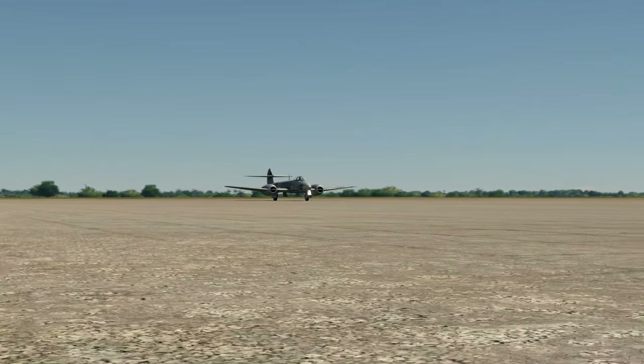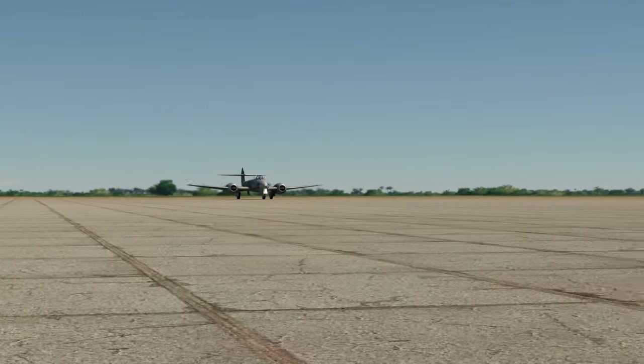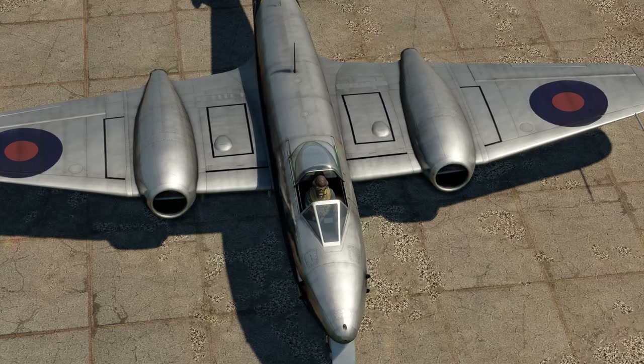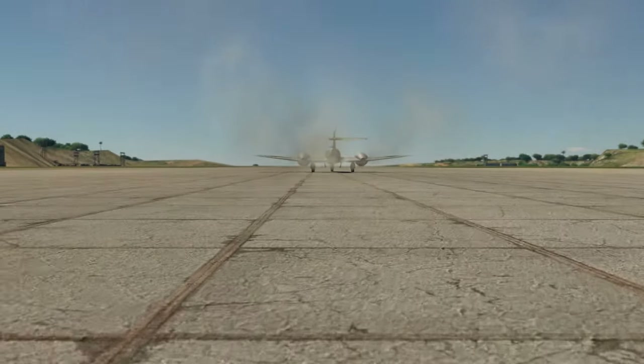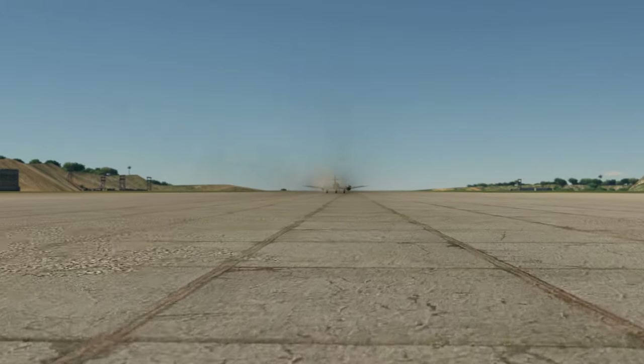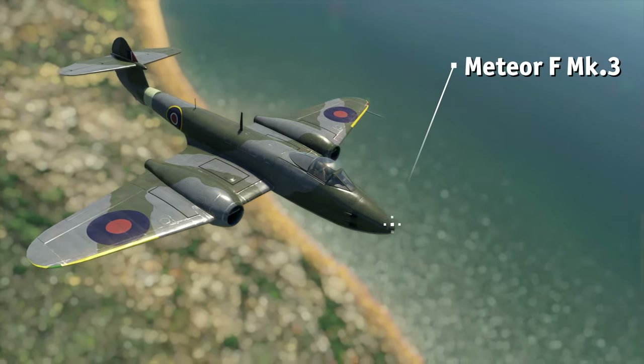After most teething problems had been solved, the Meteor was finally accepted into service. The earliest F Mark I variant saw only limited production and was used primarily as a trainer aircraft. The first truly mass-produced Meteor was the F Mark III.